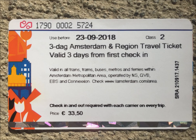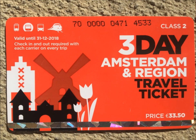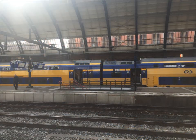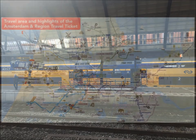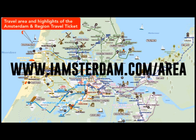At the ticket machines, get the 3-day region ticket because it covers a larger area and includes trains, trams, and buses. This card is the same as the red card from all the tourist offices in Amsterdam. The ride to Central Station takes about 30 minutes. This will give you a good opportunity to review the map of the area covered by your region ticket. You can find a copy of the map on www.iamamsterdam.com.